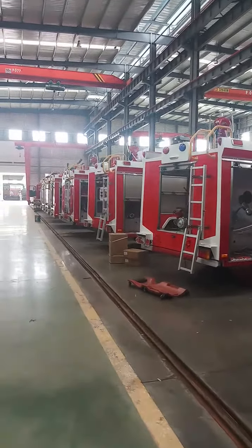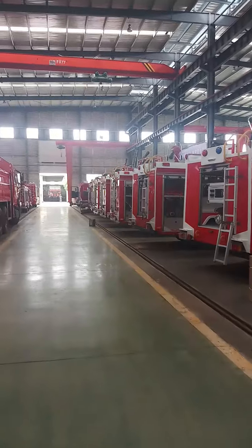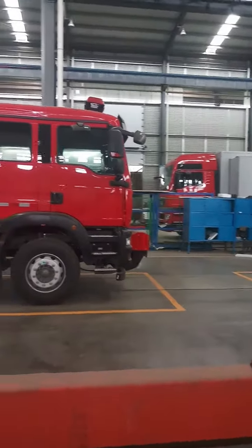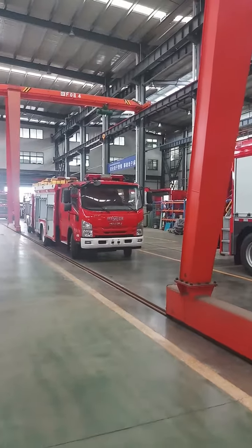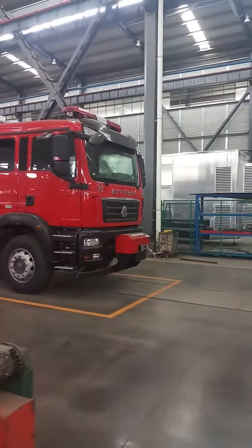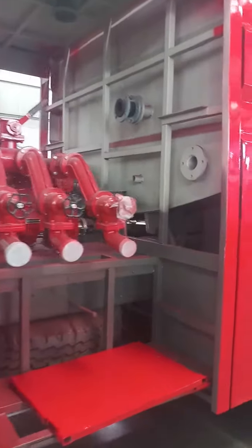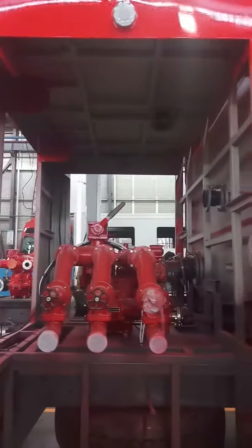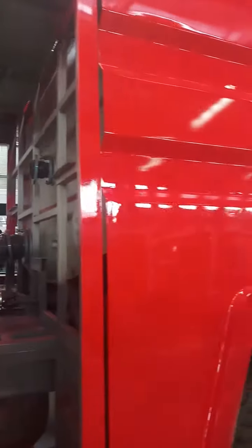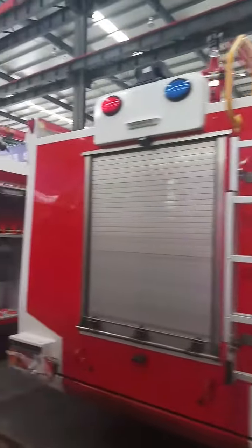This is the backwater. Let me show you. And this is a hole. This truck is waiting for the fire pump to be installed. This is the backwater valve.